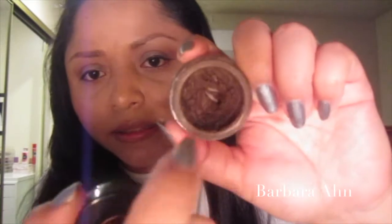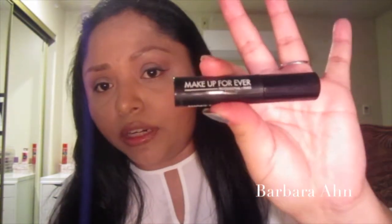I've been going back to my Anastasia Dipbrow — there's a little dent in it, we hit a dent, which I love. I use it when I want my eyebrows to look more precise. I've also been loving this mascara — it's the Smoky Extravagant from Make Up For Ever. I got it for free on my birthday, which is cool.